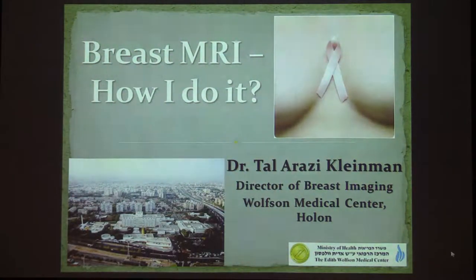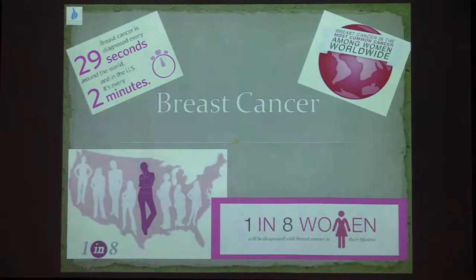Good morning. For everyone who doesn't know me, my name is Talia Razi-Kleiman, and I'm working at Wolfson Medical Center. I've come to talk to you this morning about how we do breast MRI at our institution. As you all know, breast cancer is a very common disease — it's the commonest cancer in women. One in eight women will be diagnosed with breast cancer during her lifetime.